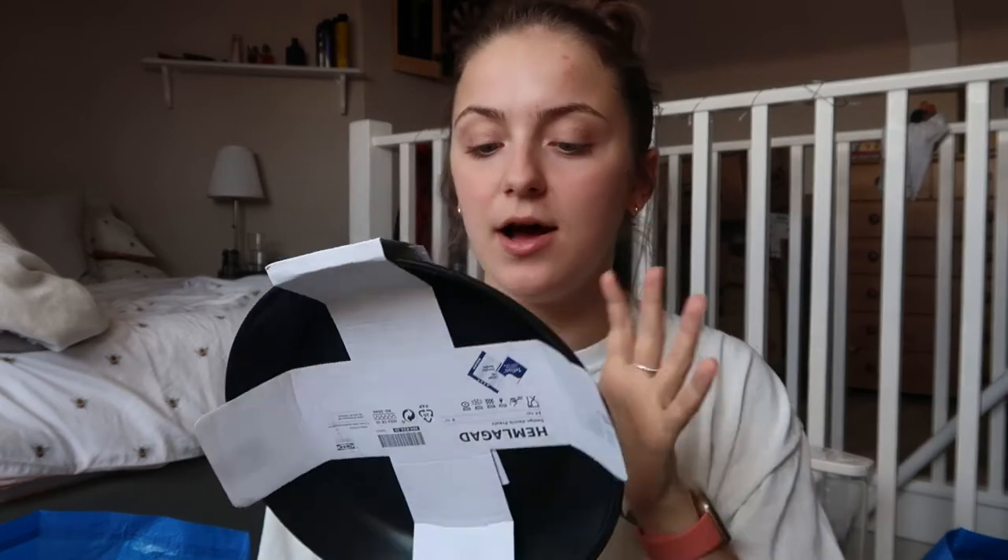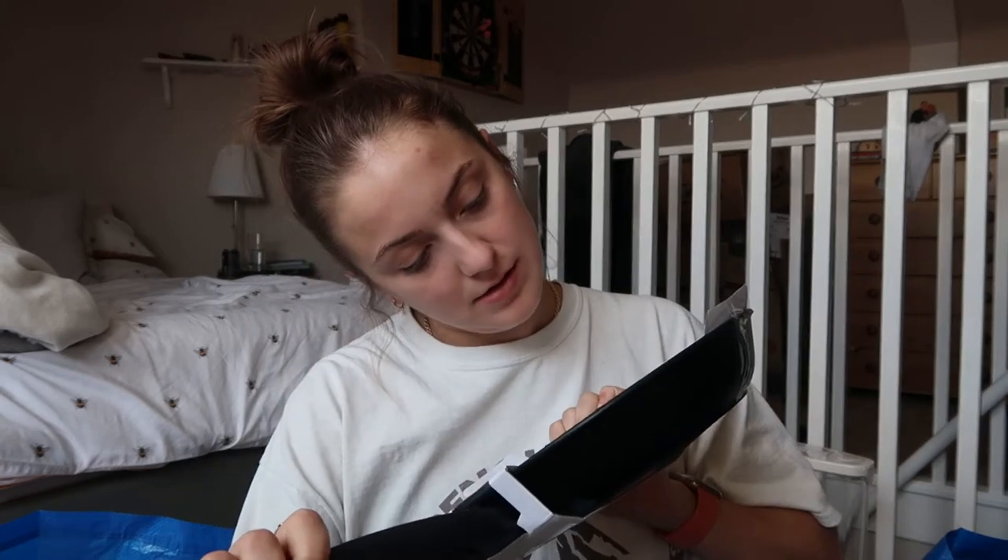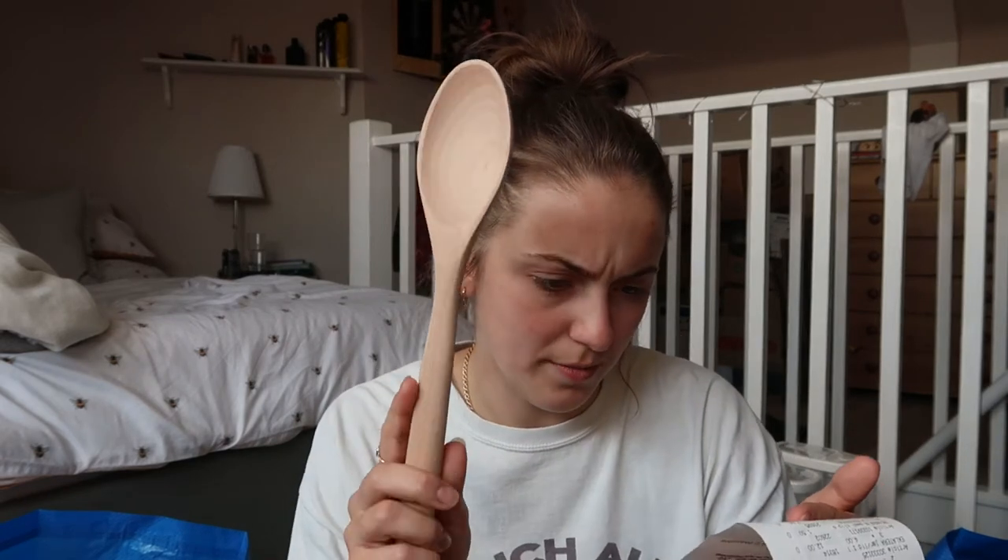A wooden spoon was the first of the kitchen utensils I spotted. We also picked up a nice frying pan because we have a wok, a steak griddle pan, and a set of three saucepans, but no frying pan. It looks like it's non-stick and it's got a nice silicone handle. The pan was eight pounds, and the wooden spoon was about one pound 25.